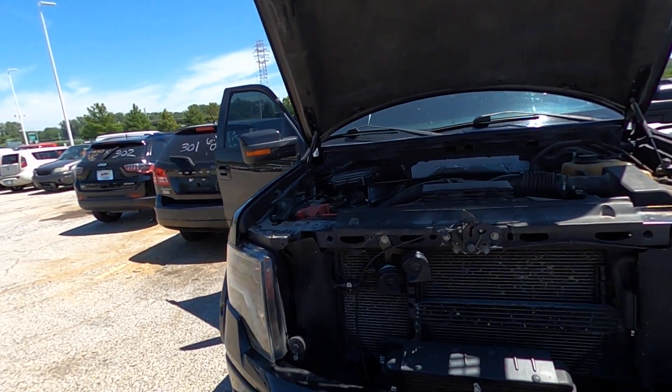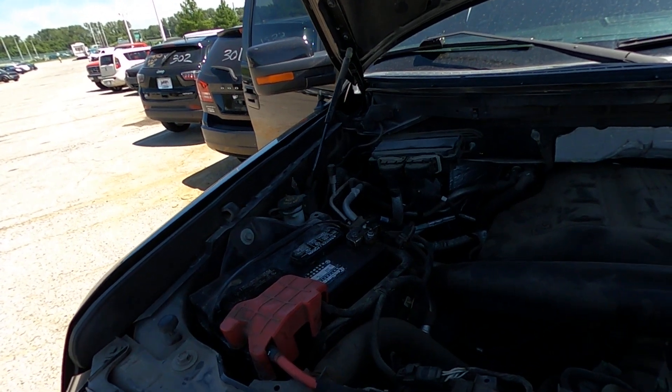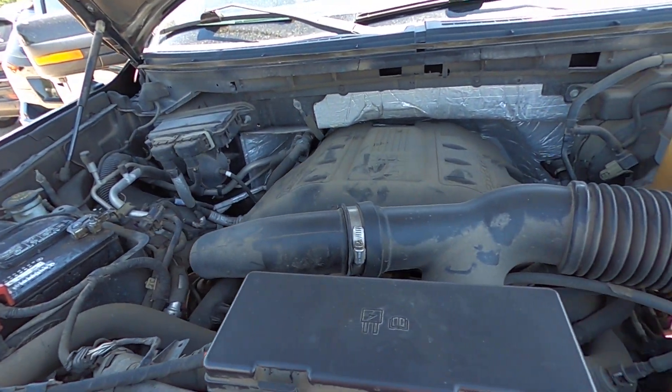No keys to this vehicle. Don't know if she starts. The doors were unlocked so I went ahead and popped the hood. What you see is what you get.